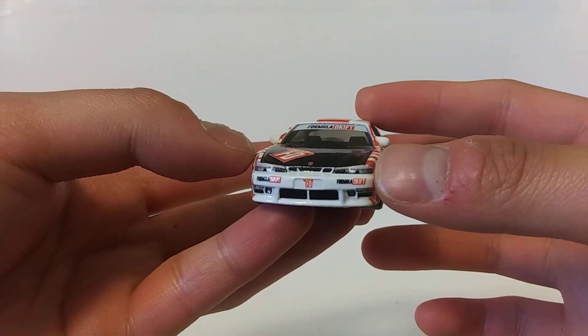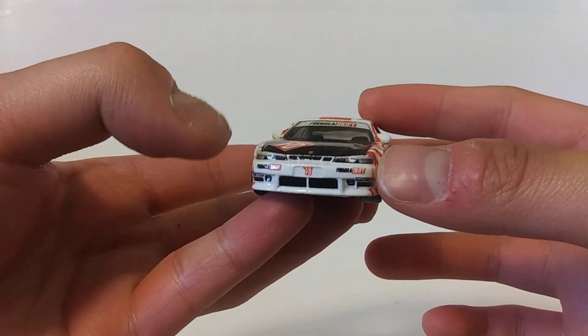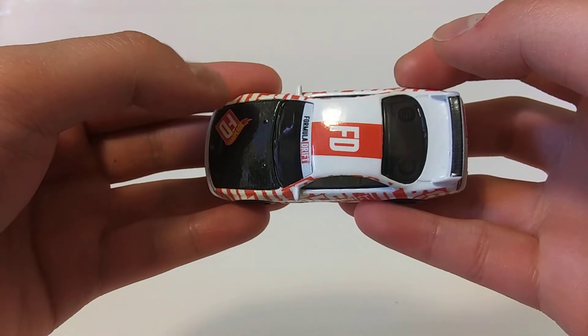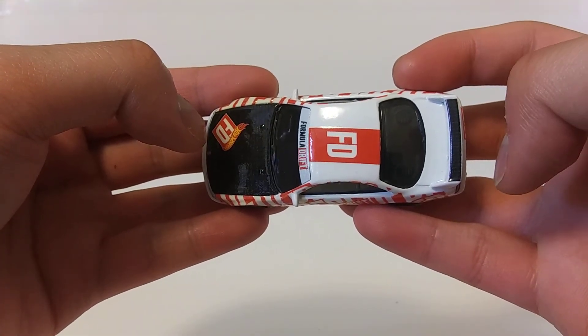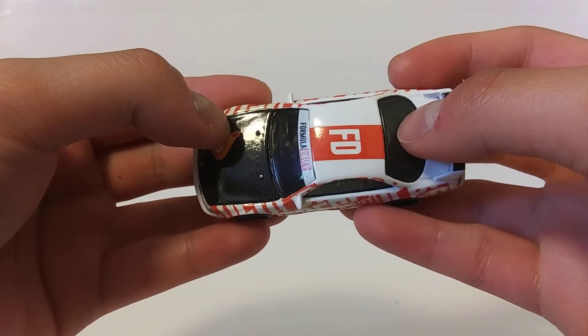Let's not forget about the front end that consists of a set of headlights and grills, and excellent gloss black paint at the hood and at the wing to replicate a carbon fiber finish.